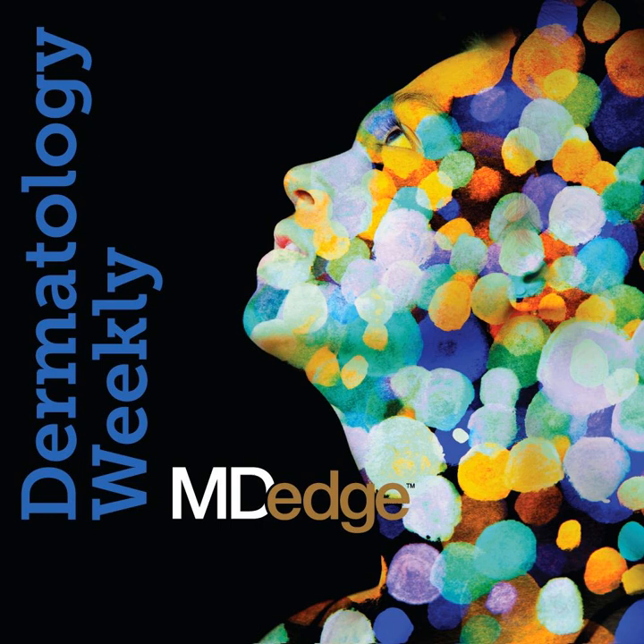In the news, we have the latest from the annual Congress of the European Academy of Dermatology and Venereology in Madrid, including findings on rituximab for pemphigus vulgaris, and phase three results on an oral JAK inhibitor for atopic dermatitis. And the latest survey from the American Society for Dermatologic Surgery shows how social media influences patient decisions to have a cosmetic procedure. And now the news.